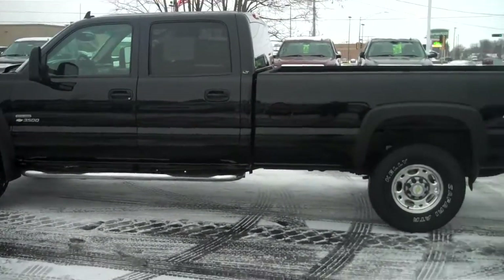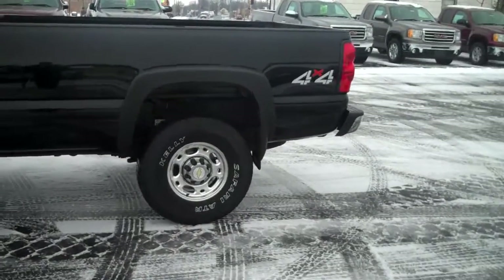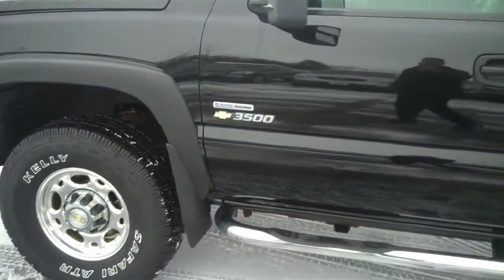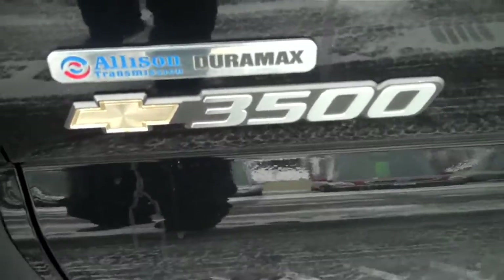Morning Bill, Ben West from Johnson Motors here. Just wanted to send you this quick video on the truck since the pictures weren't up yet. This is an 07 Chevy Silverado 1 ton with the Allison transmission and the Duramax engine.